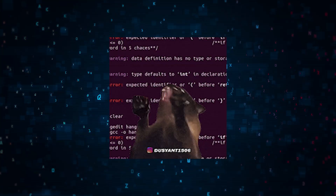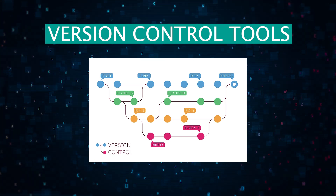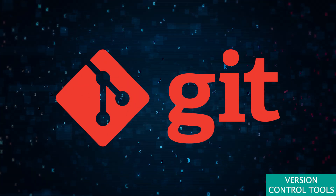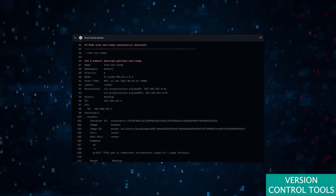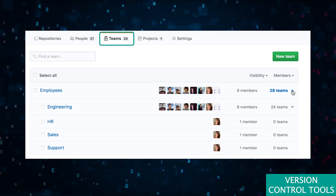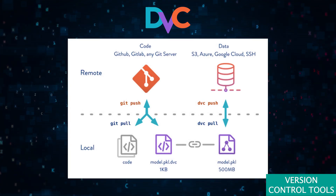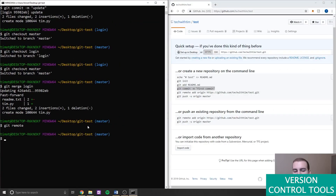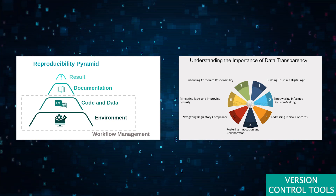In the intricate world of software development and data science, version control tools stand as unsung heroes, safeguarding the integrity of code and data alike. Platforms like Git, with its robust ecosystem and widespread adoption, provide a decentralized approach to tracking changes, enabling teams to collaborate seamlessly on projects of any scale. Specialized tools like DVC (Data Version Control) extend these principles to the realm of data, allowing for the versioning of datasets and machine learning models, thereby facilitating reproducibility and transparency in data science workflows.